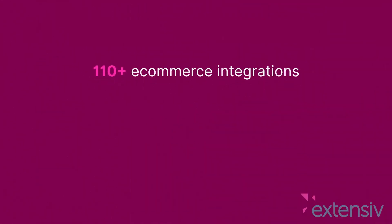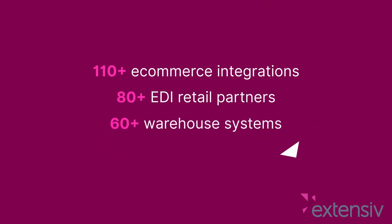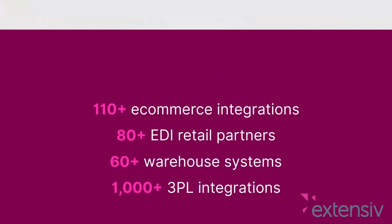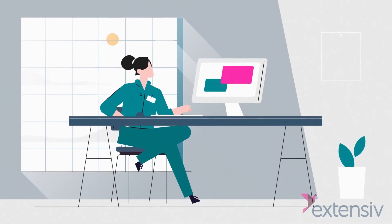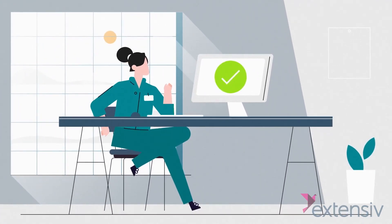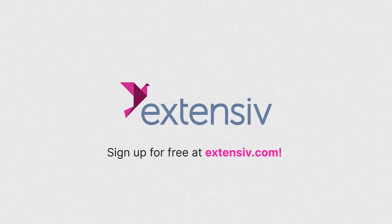Thousands of companies are already using our pre-built and simple-to-use integrations to modernize, automate, and scale their businesses, because no one offers more integrations than Extensive. So why not join them? Extensive Integration Manager — simple and straightforward e-commerce integrations. Sign up for free at Extensive.com.